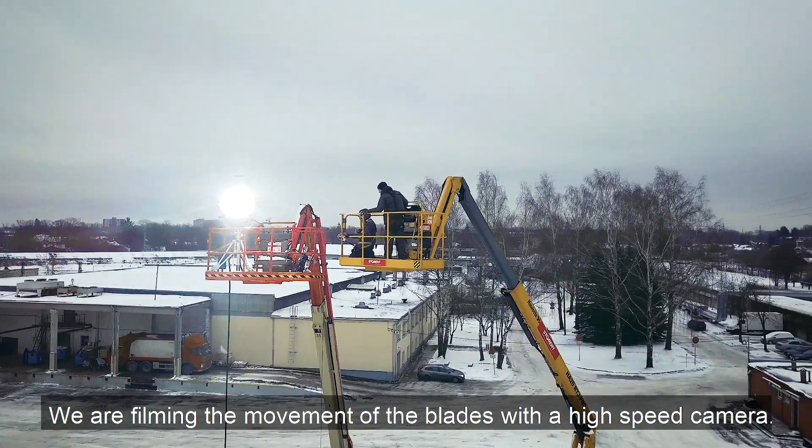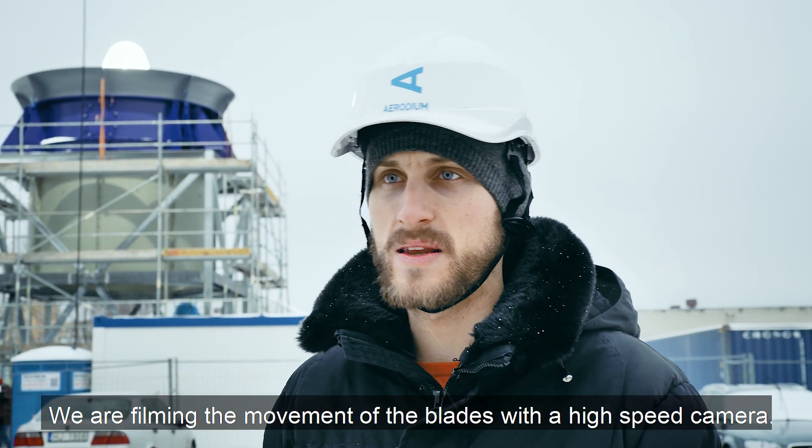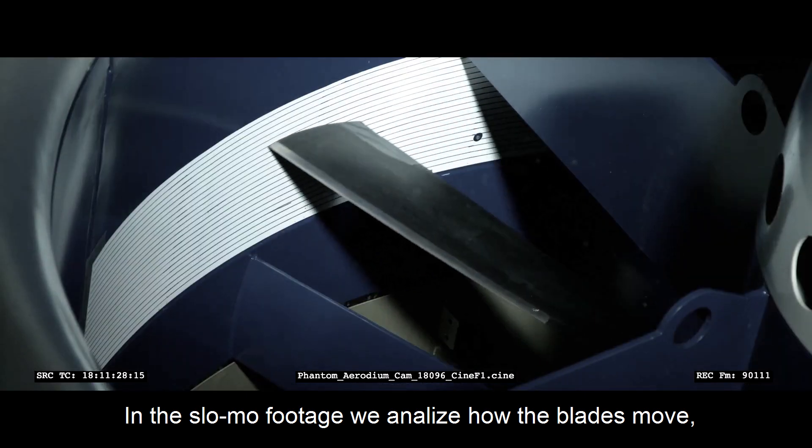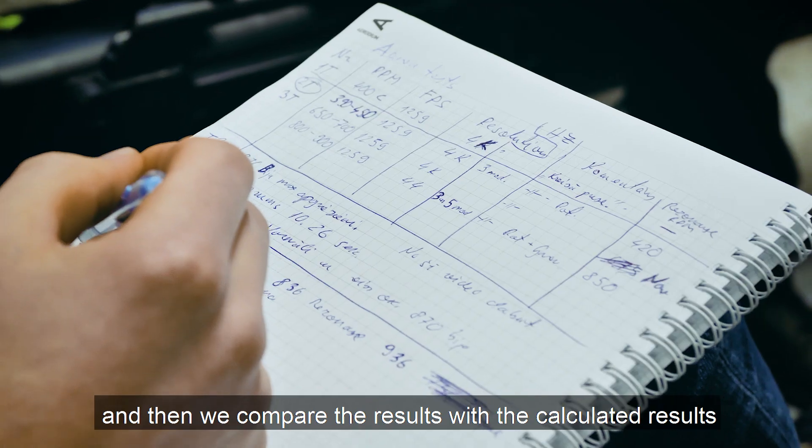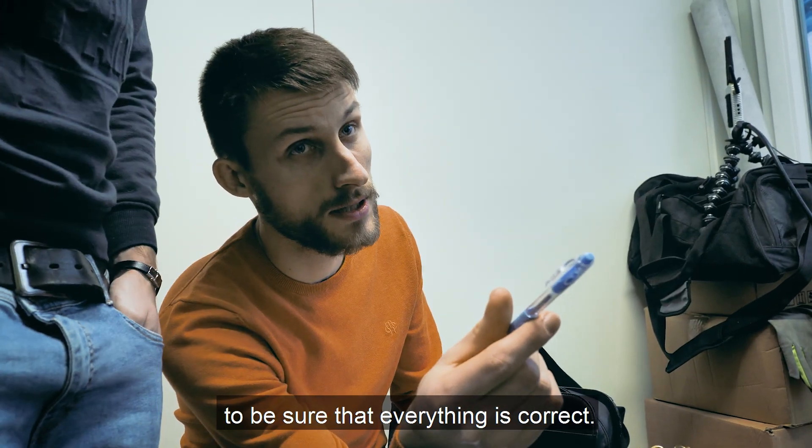Now we are filming the movement of the blade with a high-speed camera. In the slow-mo we analyze how the blade moves, then we compare the results with calculated results to be sure that everything is correct.